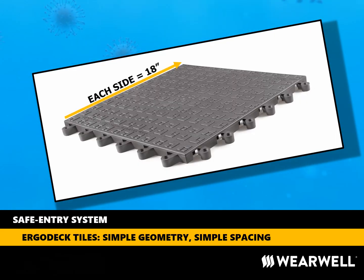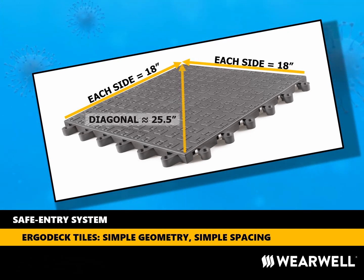The Safe Entry System utilizes Wearwell ErgoDeck tiles. The geometry of these tiles is easy to remember and incrementally works with the six-foot guidance provided by the CDC. ErgoDeck tiles are each 18-inch by 18-inch squares. So two tiles equals 36 inches or three feet, and four tiles equals 72 inches, or the magic six feet, which is the CDC guidance for social distancing. It is also useful to note that the diagonal length of a tile is about 25 and a half inches, which can be handy as you consider your ideal layout.